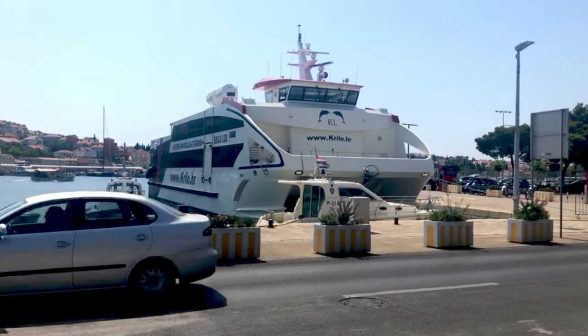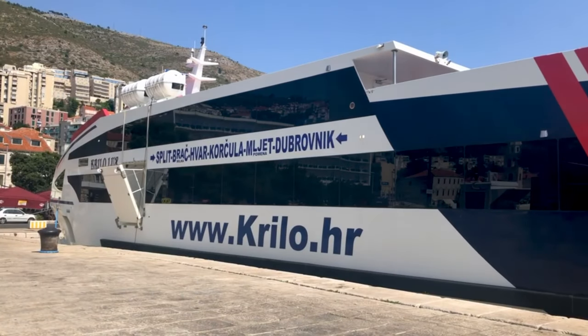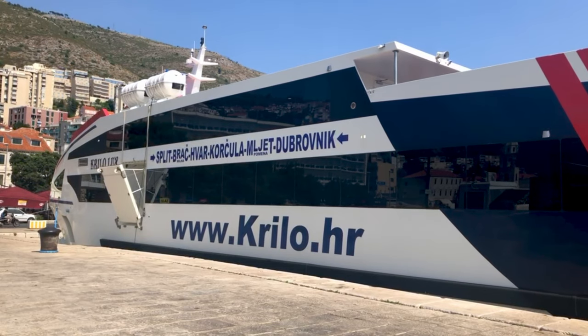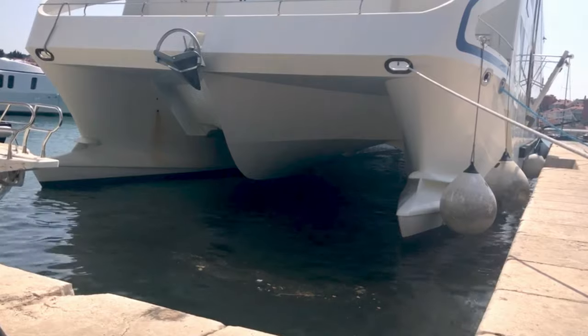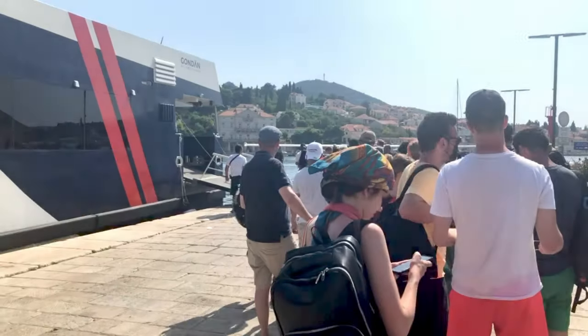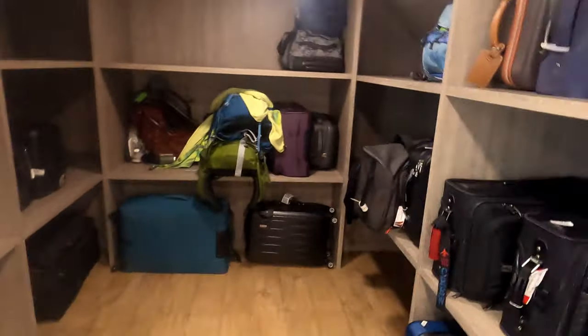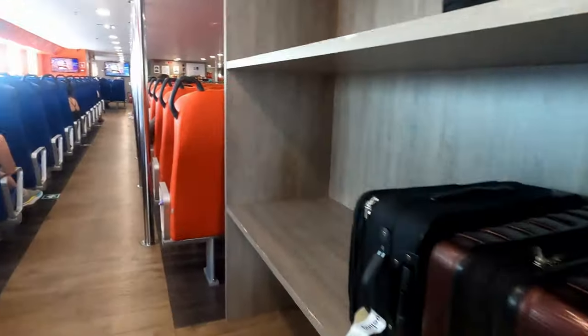Our boat was already there when I arrived. The Krilo Lux is a new vessel, built in 2019, carrying 428 passengers with a top speed of 36 knots, which makes it not particularly high speed or lux, to be honest. Boarding began 30 minutes prior to departure, and baggage was stored in bins by destination. But unlike in Greece, the crew loaded it for you.